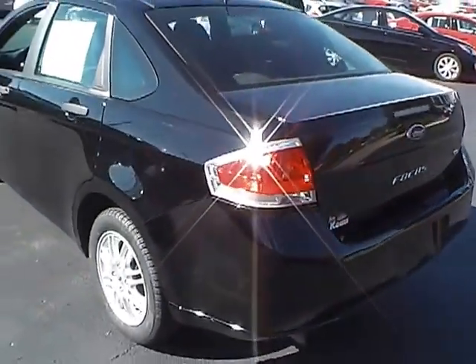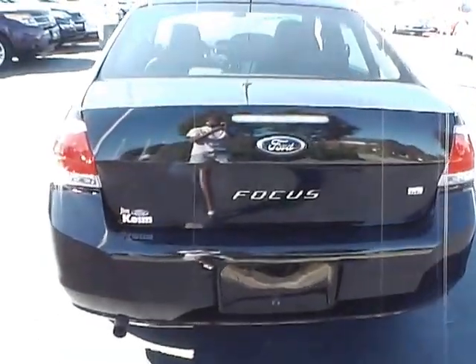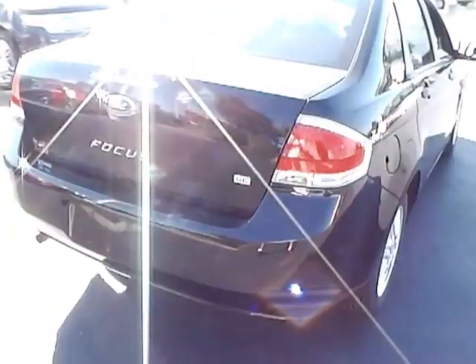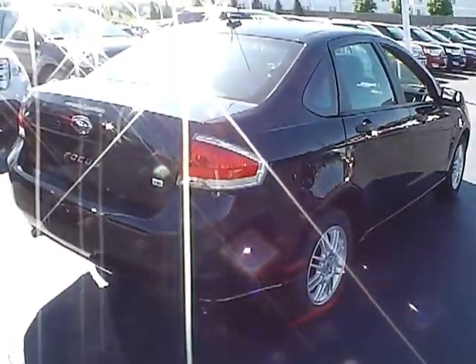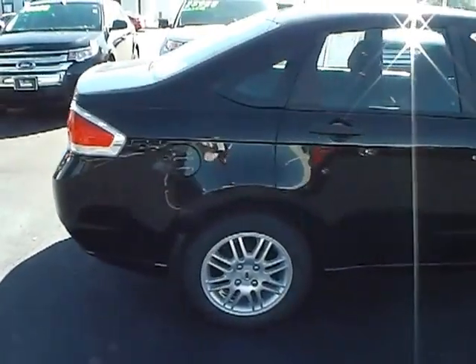Now I'll get you a view from the rear angle, then take you into the back, and now a view from the opposite rear angle. Now I'll take you down the passenger side where again you can see this vehicle is in very good condition.